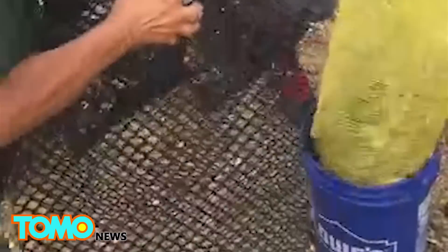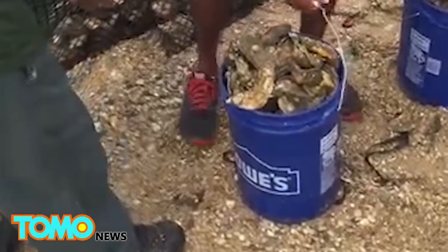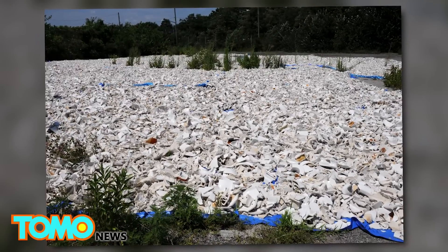The project is coordinated by the school and aims to restore one billion live oysters to New York Harbor by 2030. That's one royal treatment for oysters.